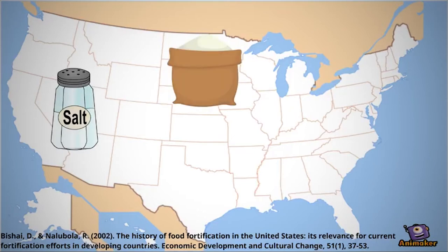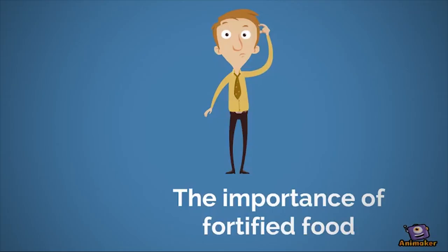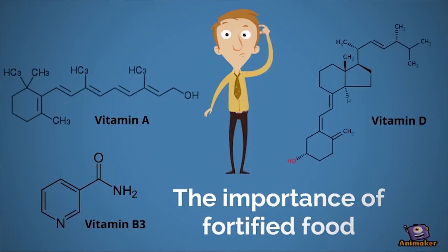Since then, we've begun adding B vitamins to flours, vitamins A and D to milk, and calcium to fruit juices. Because of this, we don't frequently have to think about the micronutrients we are consuming on a daily basis — we are likely getting them.